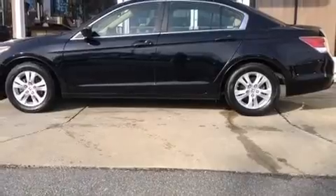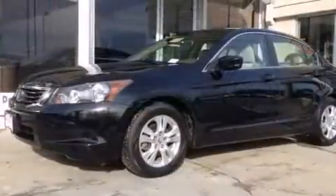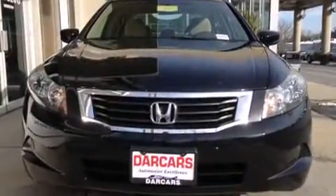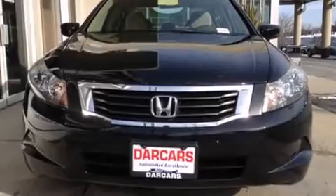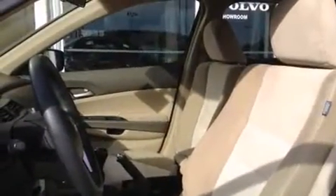Honda infused the interior with top-shelf amenities such as one-touch window functionality, speed-sensitive wipers, and remote keyless entry. Premium sound drives six speakers, providing you and your passengers a sensational audio experience.